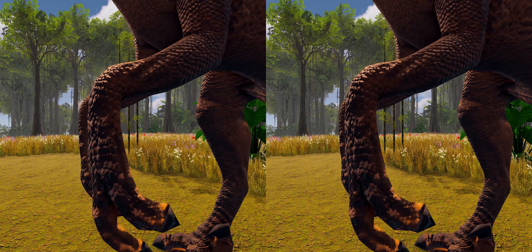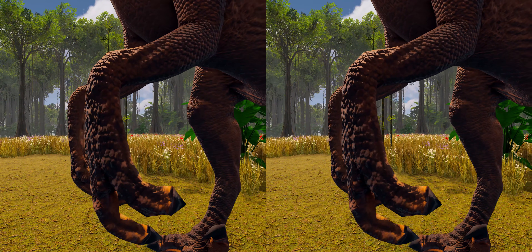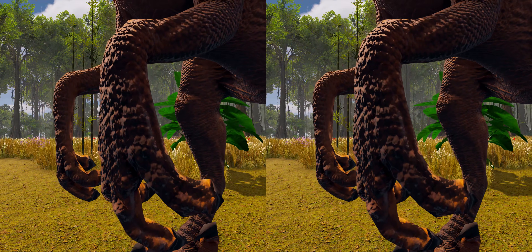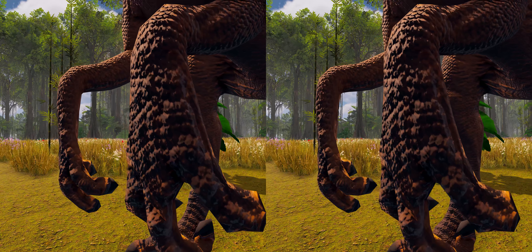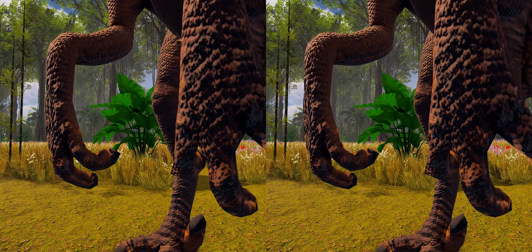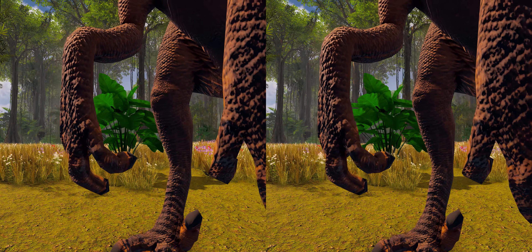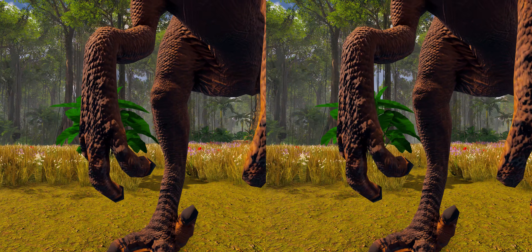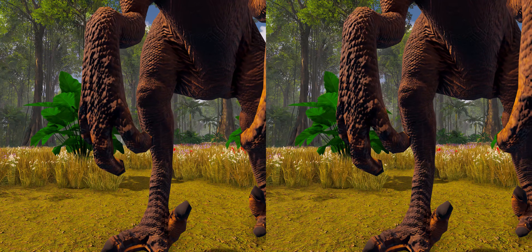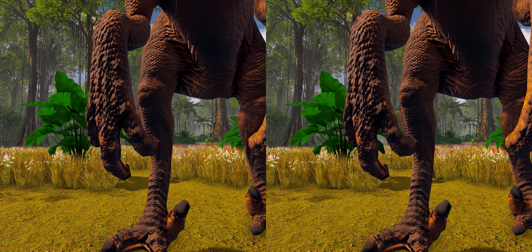Velociraptor, like other dromaeosaurids, had large hands with three strongly curved claws, which were similar in construction and flexibility to the wing bones of modern birds. The second digit was the longest of the three digits present, while the first was the shortest. The structure of the wrist bones prevented pronation of the wrist and forced the hands to be held with the palmar surface facing inward.